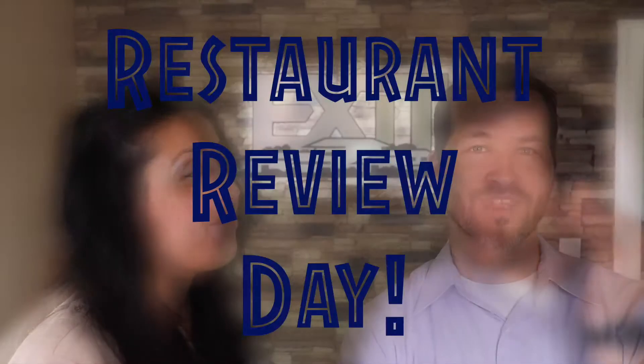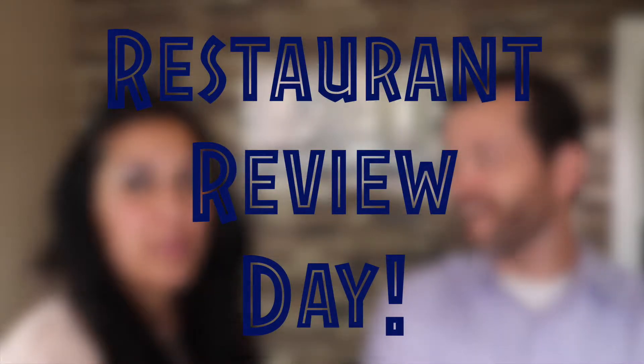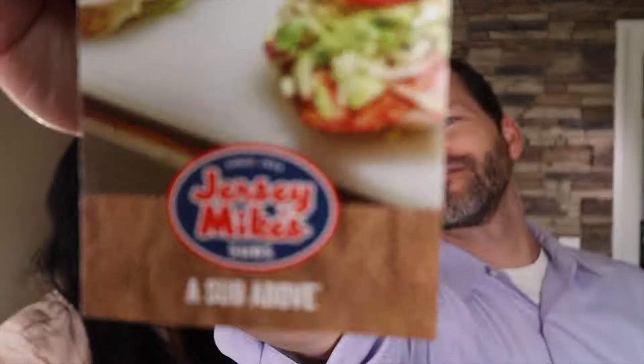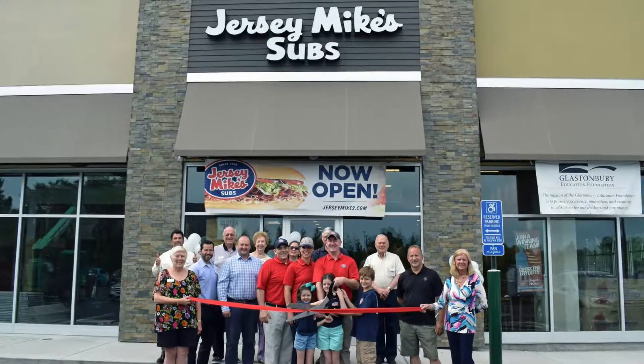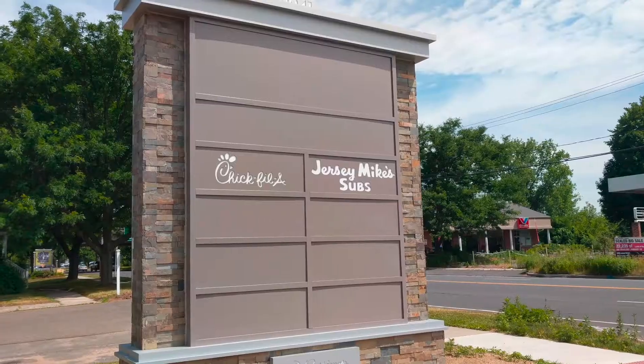Hi, it's Tom and Sanam with Exit Realty BlackRock, and today on this episode is a new segment we like to call restaurant review day. We're going to talk about Jersey Mike's Subs. It's June 20th, 2018, and today was their grand opening and ribbon cutting. Jersey Mike's Subs is located at the Shops on Main, the new plaza over at 2941 Main Street here in Glastonbury.